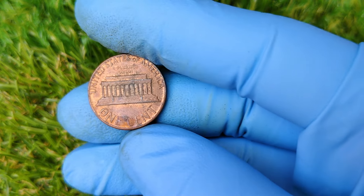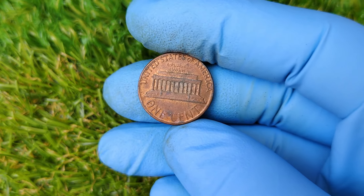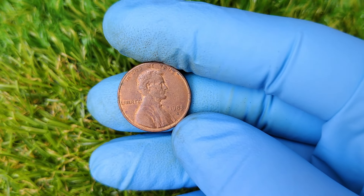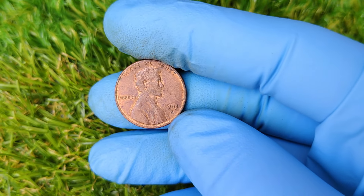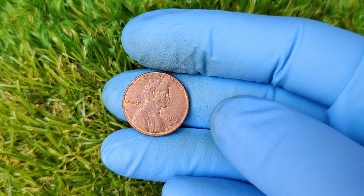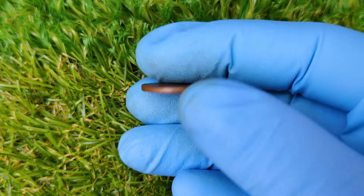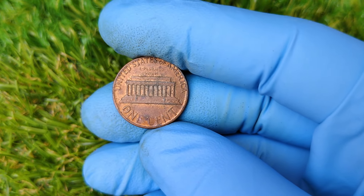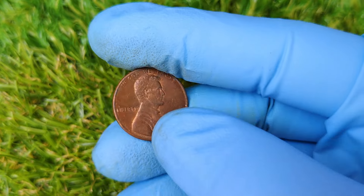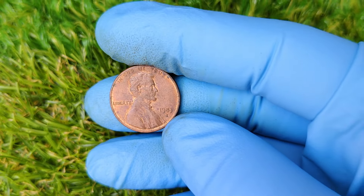So why would anyone pay $1.2 million for a penny? The answer lies in the rarity and demand from collectors. Coins like these are highly sought after because they're mistakes — they weren't supposed to exist. Only a handful of 1983 D copper pennies have been found, which makes them incredibly rare. In fact, this penny became a household name when it set a record auction price of $1.2 million. Imagine turning a single penny into a life-changing amount of money. It's one of the highest prices ever paid for a Lincoln penny, and it continues to draw attention in the numismatic world.